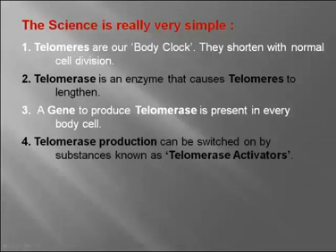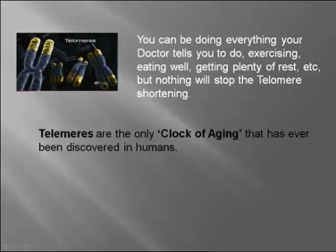The science is really very simple. Telomeres are our body clock. They shorten with normal cell division. Telomerase is an enzyme that causes the telomeres to lengthen. And a gene to produce telomerase is present in every body cell. Telomerase production can be switched on by substances known as telomerase activators. You can be doing everything your doctor tells you — exercising, eating well, getting plenty of rest — but nothing will stop the telomere shortening.